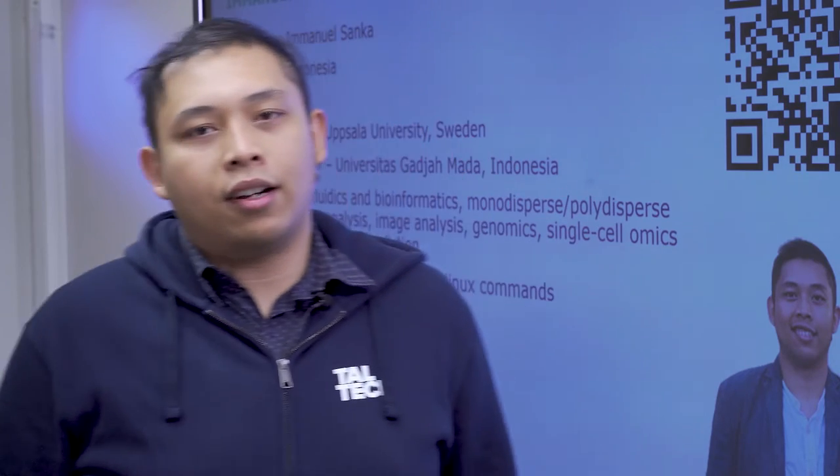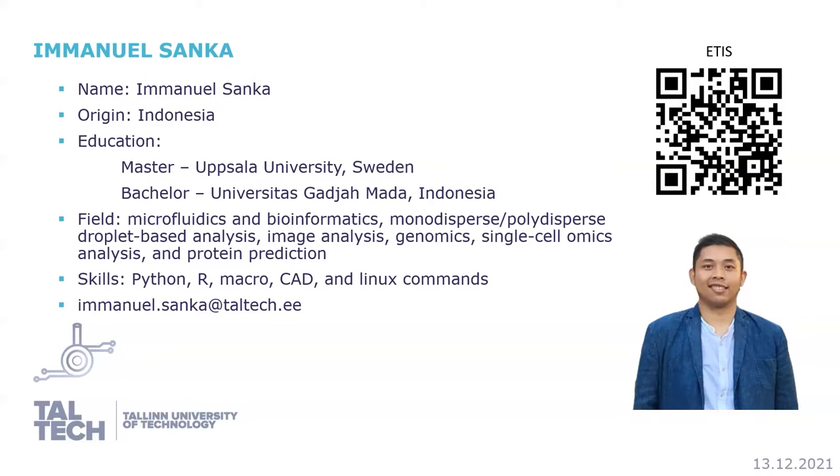My name is Manuel Sanka — you can call me Sanka — and I'm a PhD student here at Tallinn University of Technology working in microfluidics and bioinformatics. I did my bachelor's back in Indonesia at Universitas Gadjah Mada, where I did some bioinformatics, and then I went to Uppsala University in Sweden for applied biotechnology, where I worked on protein predictions.